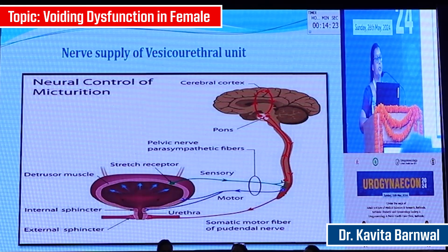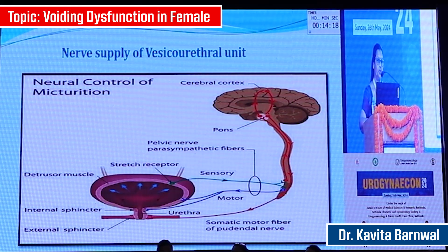The main center is the continence center, which is the coordination center, and sympathetic control is mainly meant for storage while parasympathetic is mainly meant for emptying the bladder.